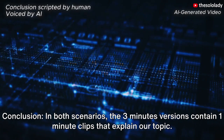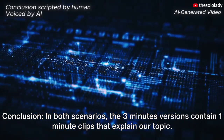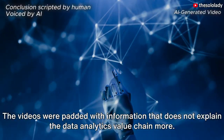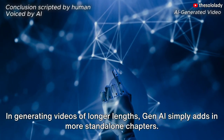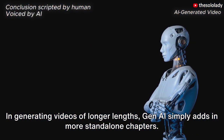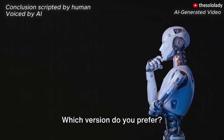In both scenarios, the three-minutes versions contain one-minute clips that explain our topic. The videos were padded with information that does not explain the data analytics value chain more. In generating videos of longer lengths, Gen AI simply adds in more standalone chapters, at least in this experiment. Which version do you prefer?